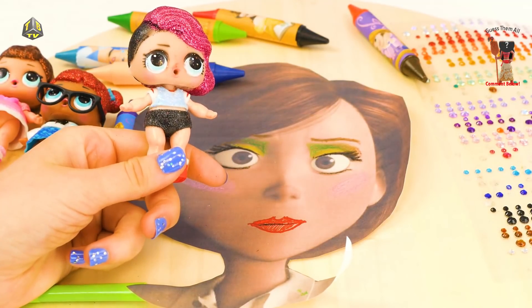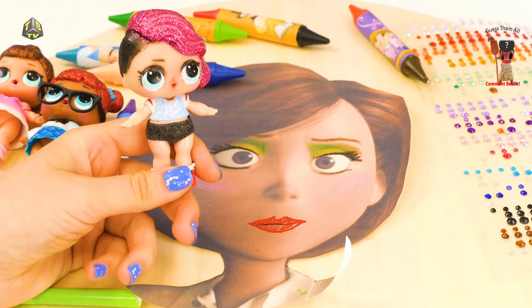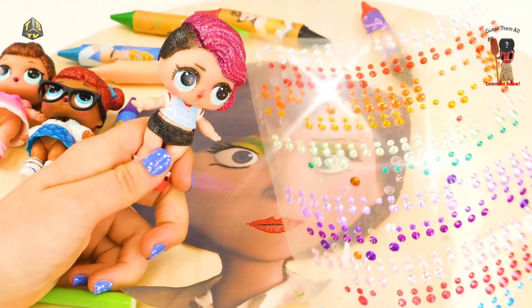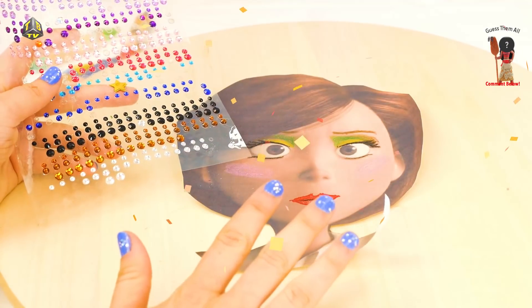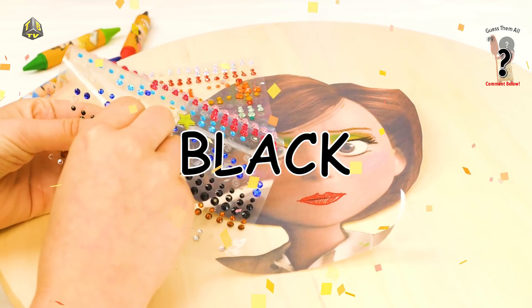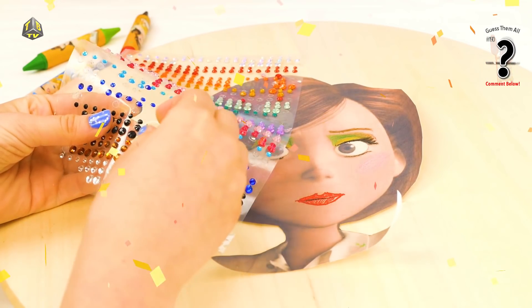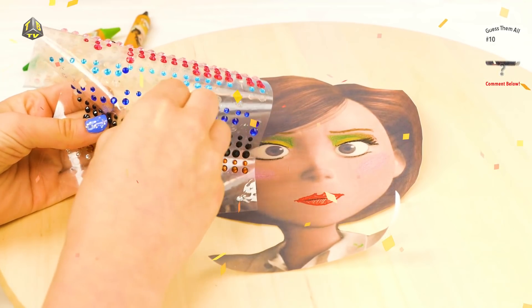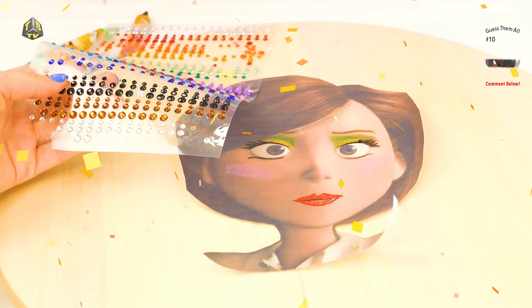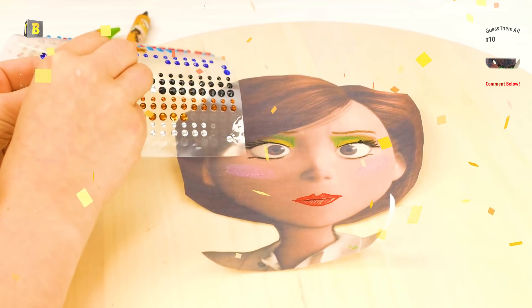Alright, that's enough makeup for one day! And now it is time for my favorite part — the gems! We are going to put a bunch of diamonds on her! First I want to line her eyes, so we are going to get a couple of these little black ones and add them on to her eyeliner. These are really hard to get off — they are so sticky! We got one right there, can you see it?